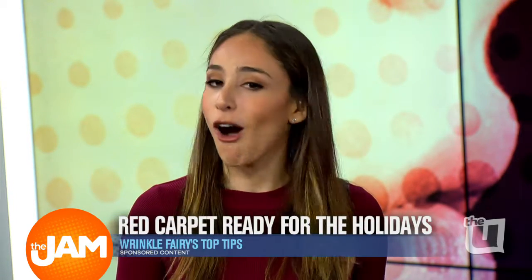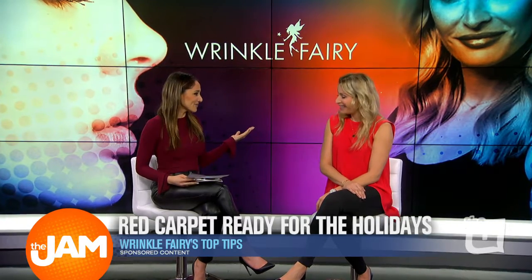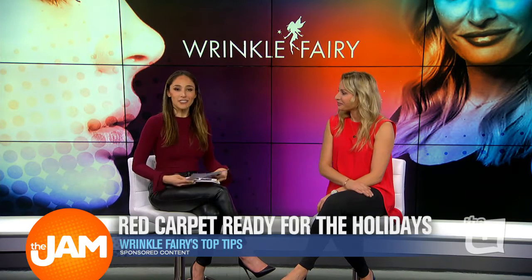Welcome back into the Jam on the U. It's that time again. The Wrinkle Fairy is here to show us how to make this holiday season even more beautiful, and it all starts with you. Please welcome Leslie Forrester, our Wrinkle Fairy, and see what she has in her magic wand today. Good morning — we love when you're here.